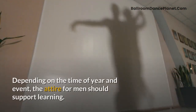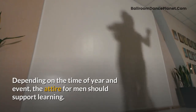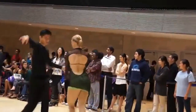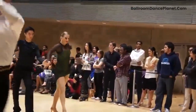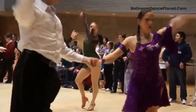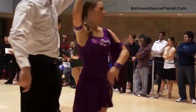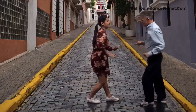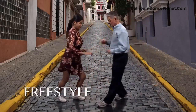What should men wear? Depending on the time of year and event, the attire for men should support learning. On cold days, men can wear a light sweater or layer that can be easily removed as you warm up and cool down during the ballroom class. Avoid wearing heavy clothes as they tend to get hot while you dance. Among the appropriate clothes that men can wear in a ballroom dance class are the following.